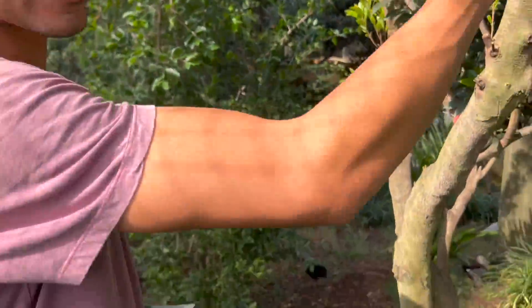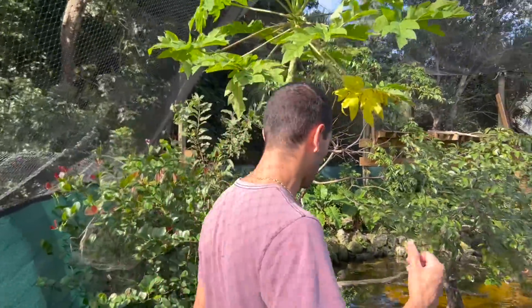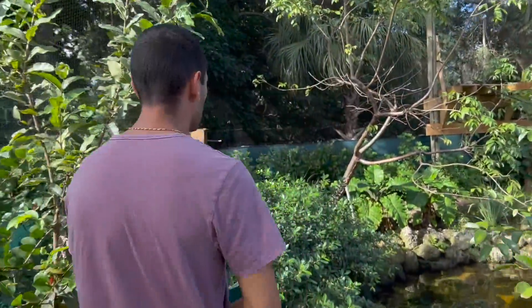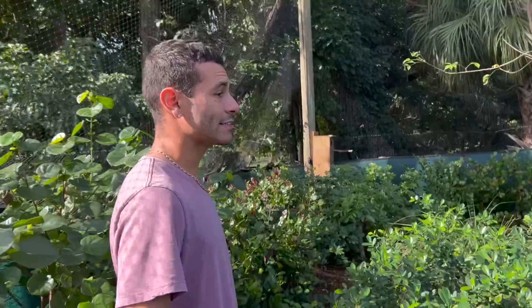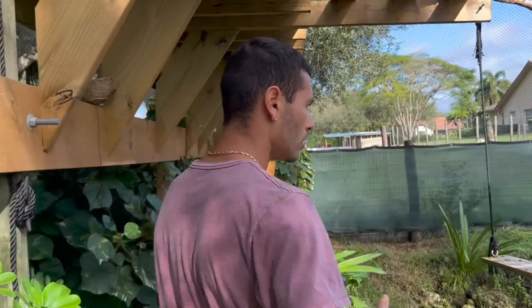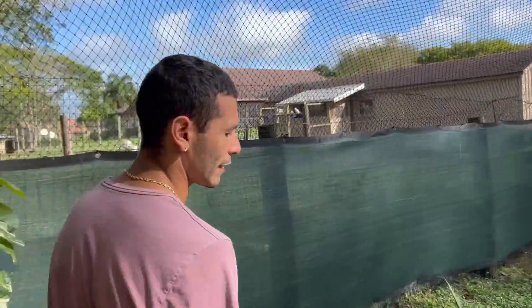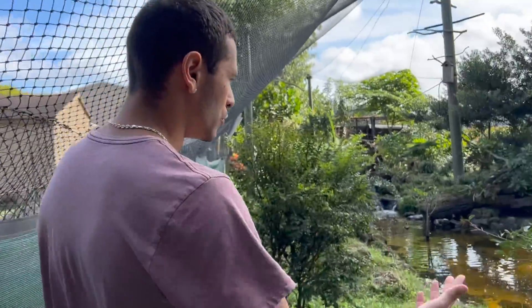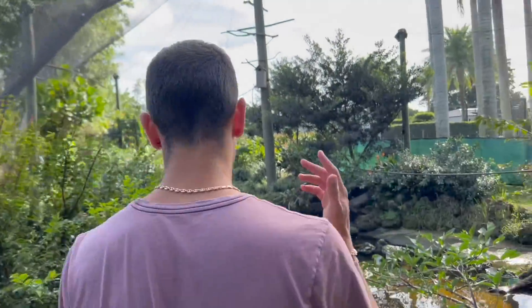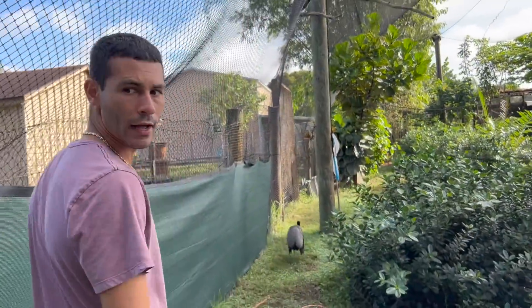Now we walk the whole way around the aviary real quick to make sure everything is good. Always got to make sure our net looks good, our water's running, birds look good, turtles look good. This is our biggest ecosystem on the ranch, so it takes a lot more time and looking over than any other enclosure because of all the plants and everything. One good thing about me walking around this whole thing — my head's the one that knocks off every spider web every single morning.